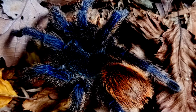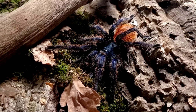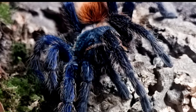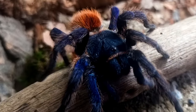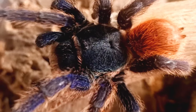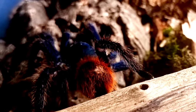The species was first described by Embrick Strand in 1907 under the name Europelma cyanopubescens, and was moved to the newly created genus Delapelma by Alexander Petrunkevich in 1939. Delapelma and Europelma are now considered synonyms of Aphonopelma and Avicularia respectively. But in 1997, Dr. Gunther Schmidt considered the species sufficiently distinct to warrant the new genus Chromatopelma, a name referring to its striking blue colors.